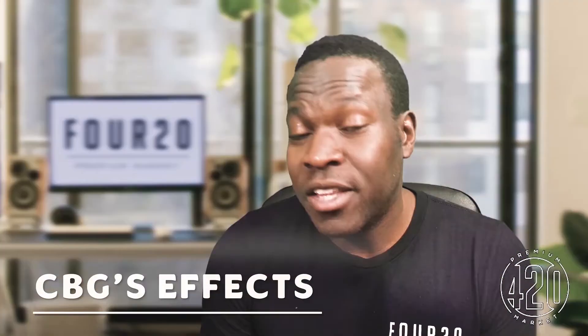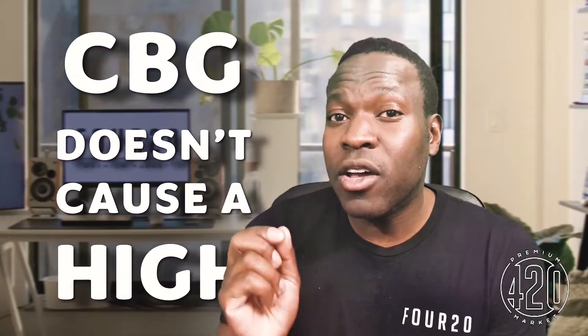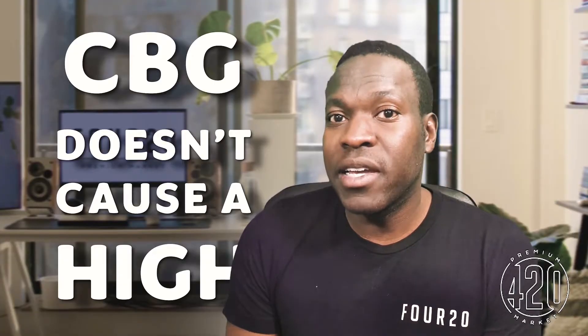Through technology, we can rebuild it — stronger, faster, without a high. That's right, without a high. When CBGA is decarboxylated — where heat is used to remove the acid part and activate it — it still does not cause a high. It behaves differently than THC in that regard. Unfortunately. Fortunately. In reality.